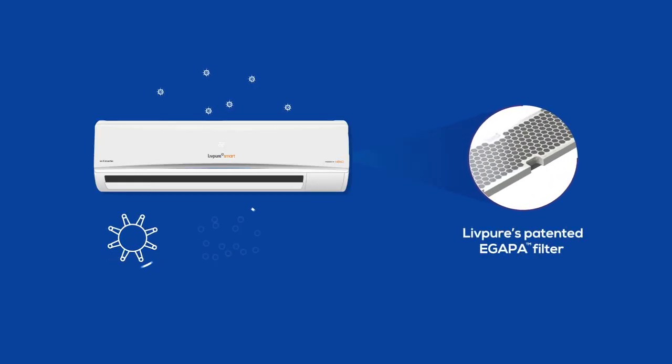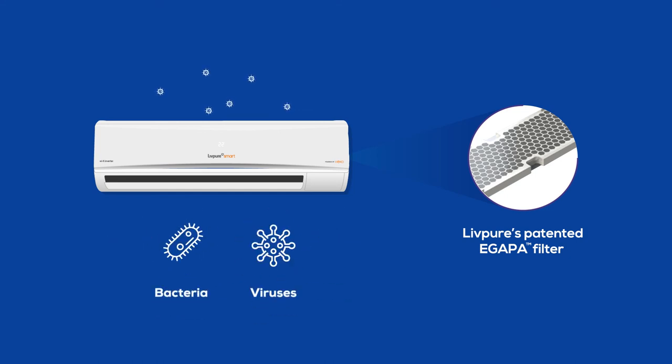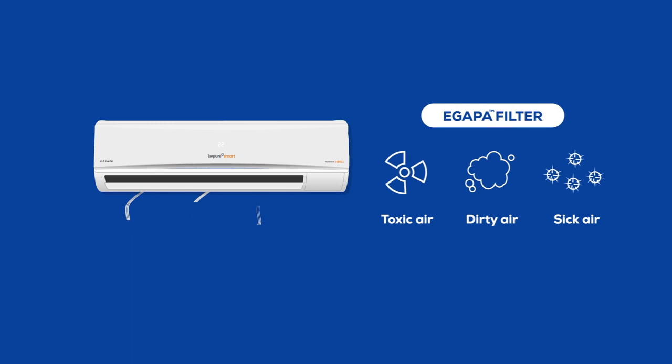LivePure's patented EGAPA filter made of activated carbon removes pollen, dust, smoke, ammonia and ozone. It also kills fungi, bacteria, viruses and mold that causes allergies, making the air healthy and pure to breathe. The EGAPA filter also helps in purifying the air which consists of toxic air, dirty air and sick air.